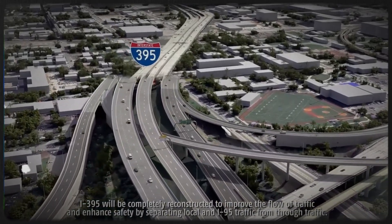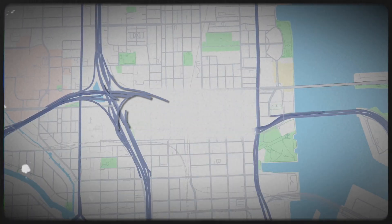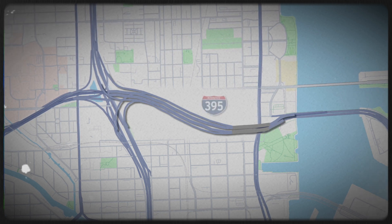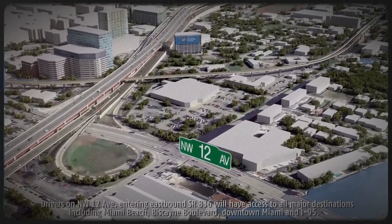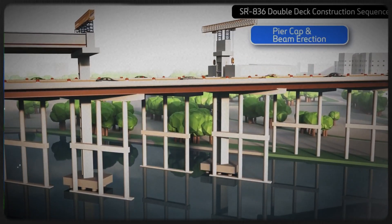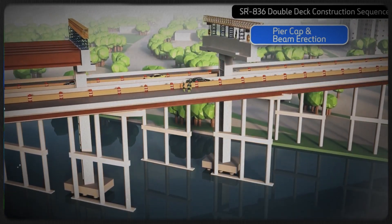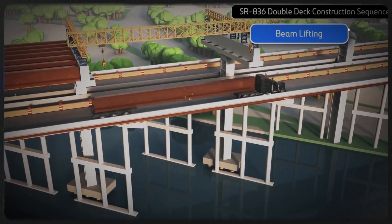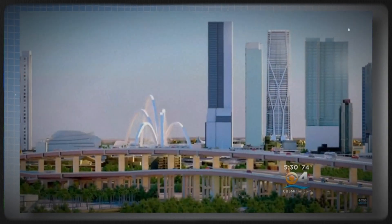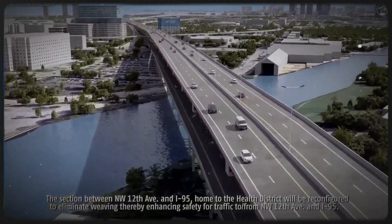The project doesn't stop with just the bridge — the entire I-395 corridor is getting a major upgrade. The highway expands from two lanes in each direction to three, easing congestion, with new ramps redesigned to improve traffic flow and safety. But here's something unexpected: the project is also transforming what's under the bridge. The elevated design opens up a new 33-acre public space beneath the highway, dubbed the Underdeck or Heritage Trail — a mile-long corridor filled with walking and biking paths, water features, green space, and even an amphitheater.